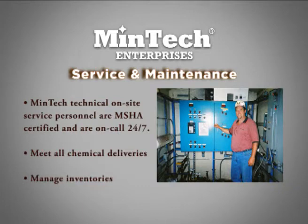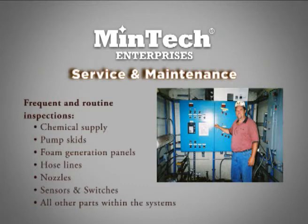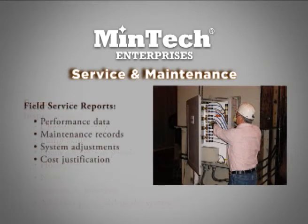Mentech believes that service and maintenance are as important as products and equipment. Mentech technical on-site service personnel are MSHA certified and are on-call 24-7. We meet all chemical deliveries and maintain the equipment on a frequent, routine basis. We take responsibility for the proper function of everything we install, and that includes chemical supply, pump skids, foam generation panels, hose lines, nozzles, sensors, switches, and all other parts within the systems. Field service reports are generated to keep customers up to date on the services that we provide. These reports include performance data, maintenance records, system adjustments, and cost justification.